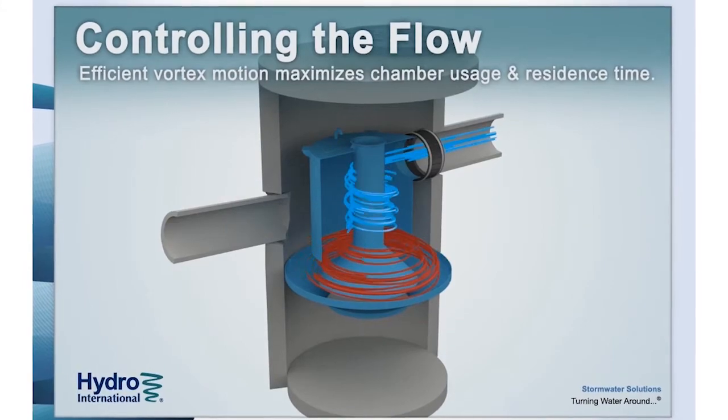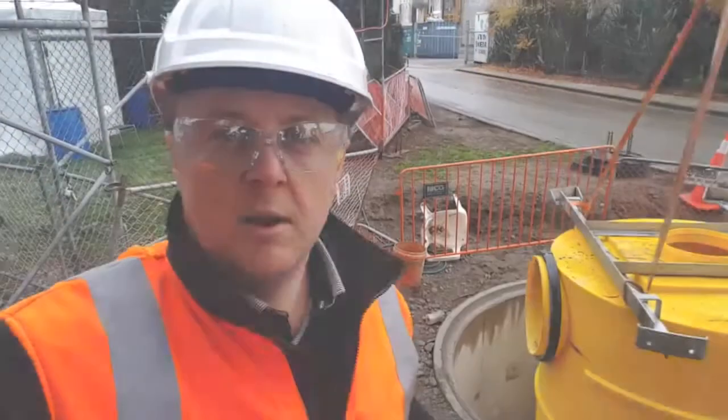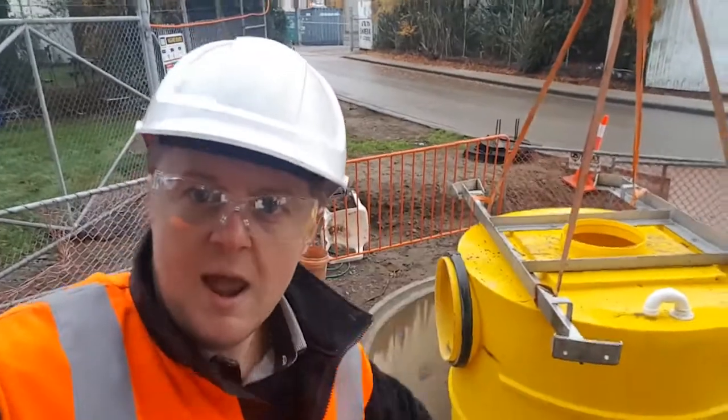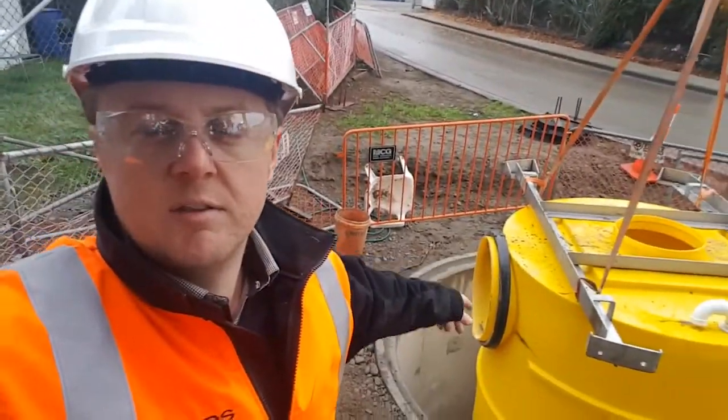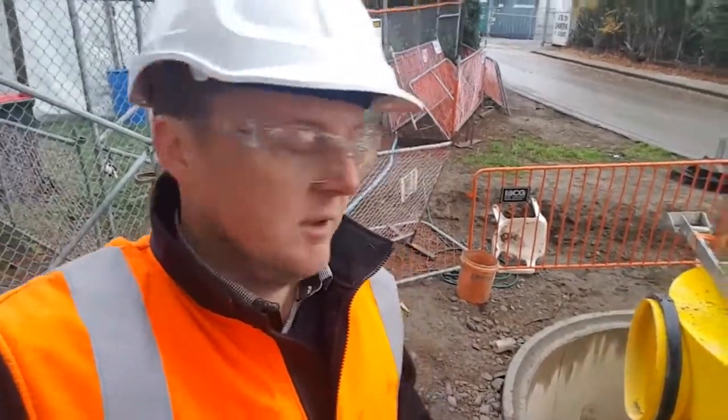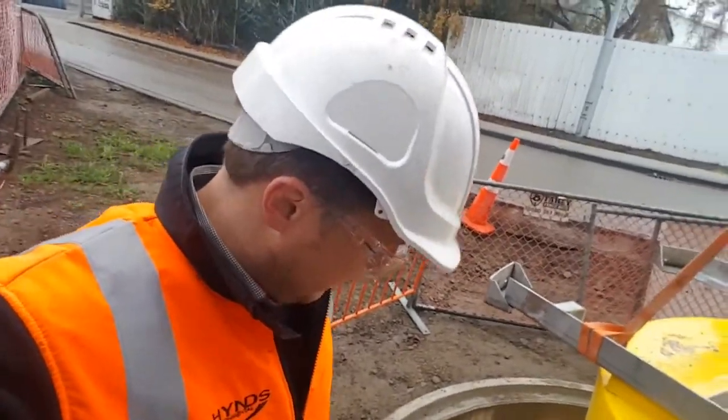It's basically a submerged system, so a lot of the stormwater has to go down and up to go out the outlet stub here. This makes it very difficult for hydrocarbons and trash to follow that flow path, so a lot of it is captured and retained in this device. This one is treating up to 200 litres per second for this site.